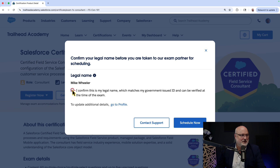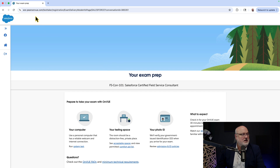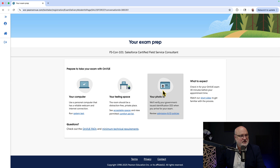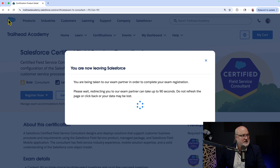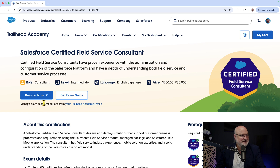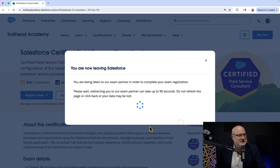You can confirm your details and then schedule now, and you'll be taken to the exam partner, which is now Pearson VUE. On the Pearson VUE website, there are pre-flight checks for your computer, your testing space, your photo ID, and what to expect. For the testing center option instead, that experience similarly takes you to Pearson VUE.